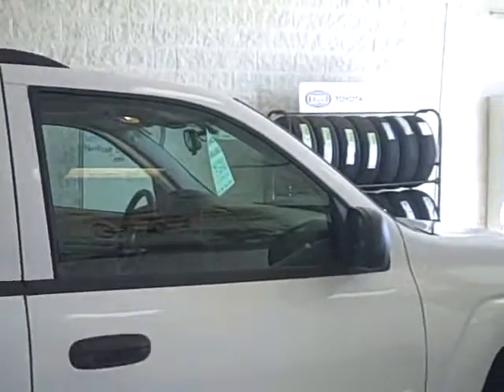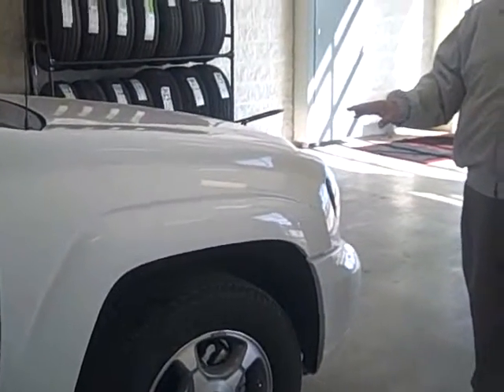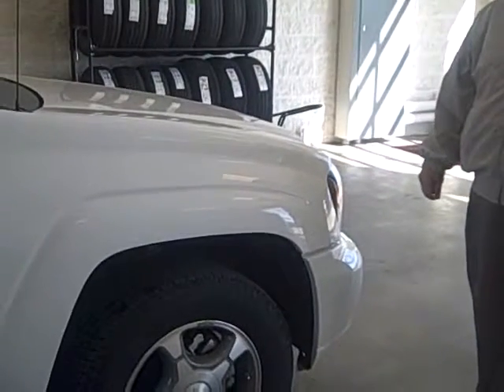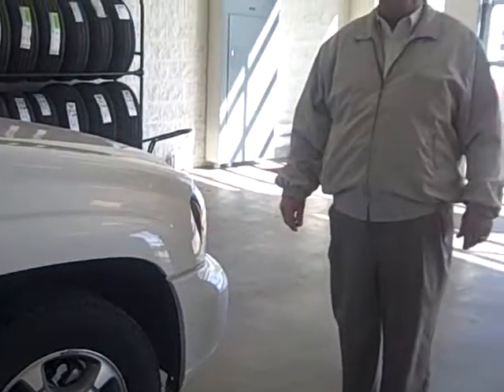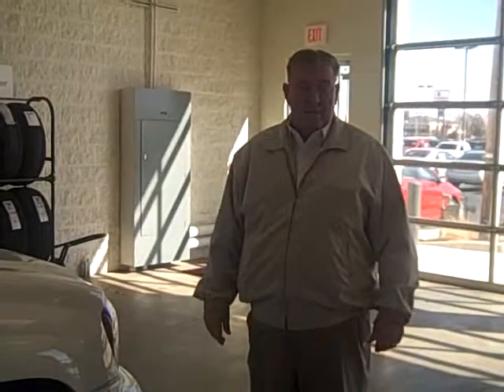This is a very special, clean — real clean — 2008 Trailblazer. We hope to see you come to town and take a test drive. Again, I'm Danny Thornton. My phone number is 580-231-2113, that's my cell. If you're interested in coming to town, give me a call.